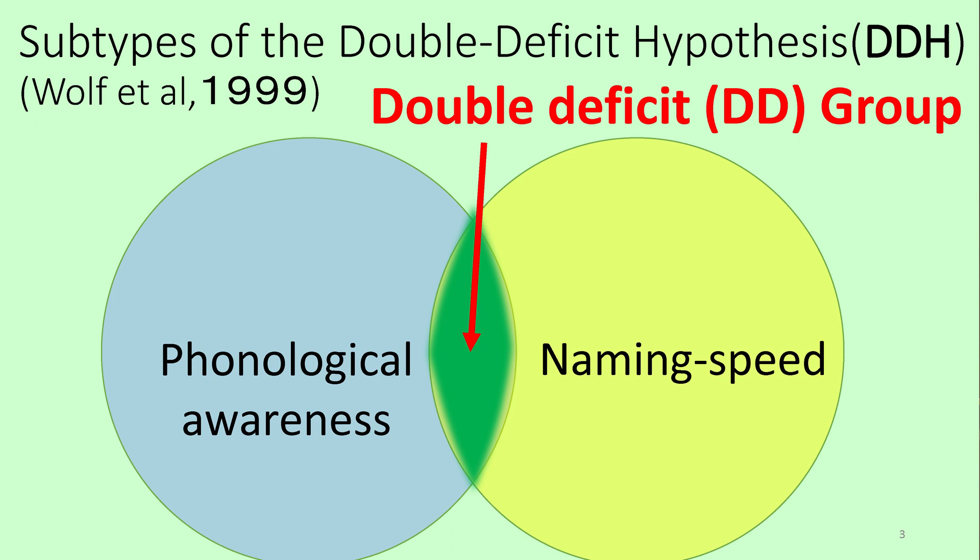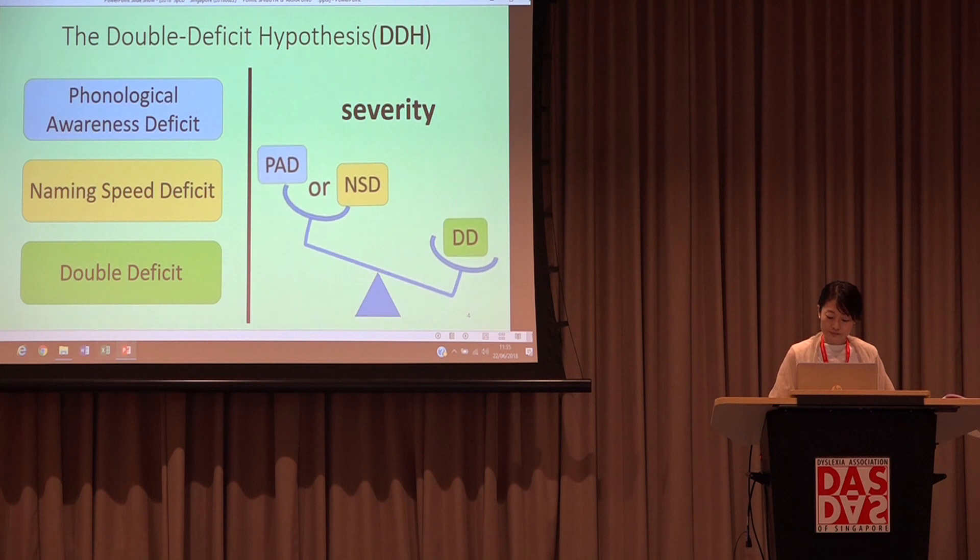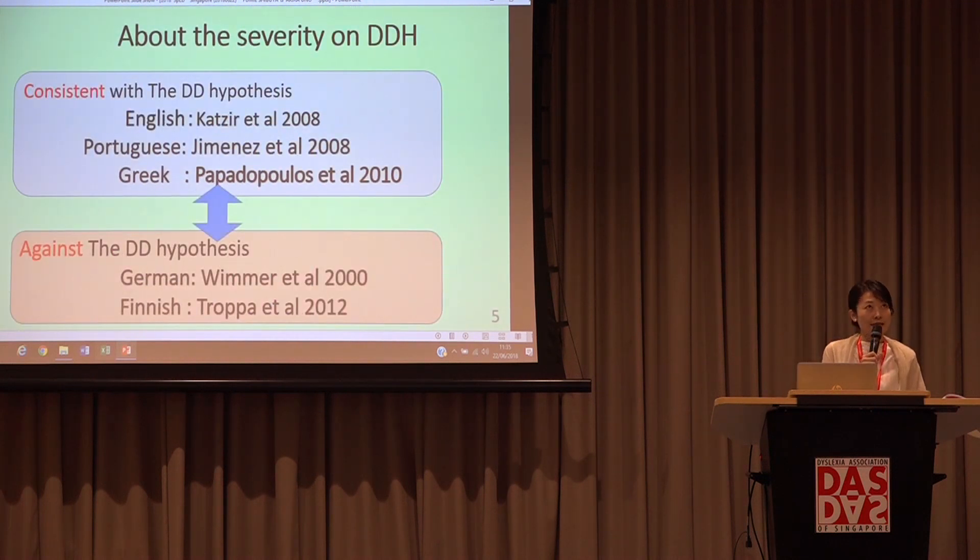They explained that naming speed deficit is another core deficit of dyslexia, and the double deficit hypothesis showed the most severe reading difficulty. This hypothesis has two very important points: first, dividing into three deficit groups, and second, the severity — the double deficit group shows the most severity in reading. Since 1999, many researchers tried to apply this to other languages and could divide subjects into three deficit groups. However, from the viewpoint of severity, the double deficit group has not always shown the most severe reading difficulty in other Western languages.